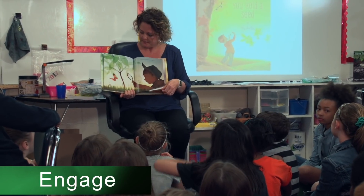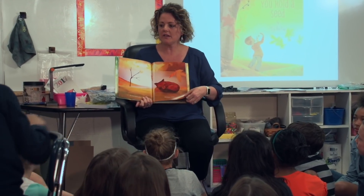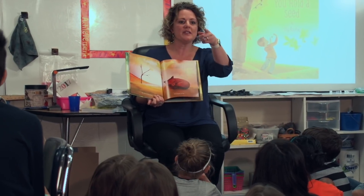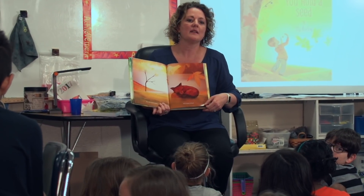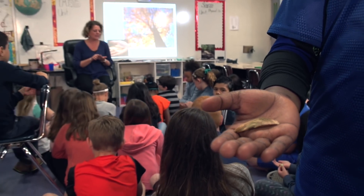In this lesson, the teacher engages students by reading a picture book called 'If You Hold a Seed,' the story of a little boy who discovers the magic inside a seed. While they listen to the book, they hold a maple seed in their hands.